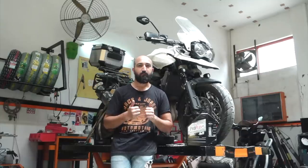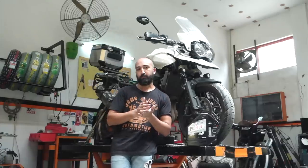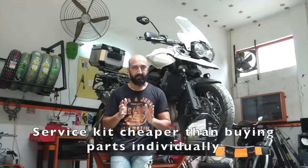What I want to do is a comprehensive service of this motorcycle. In order to do that, Moto Usher — one of the most premium motorcycle parts websites in our country, I'm going to leave a link in the description — they sent me a service kit for this motorcycle.